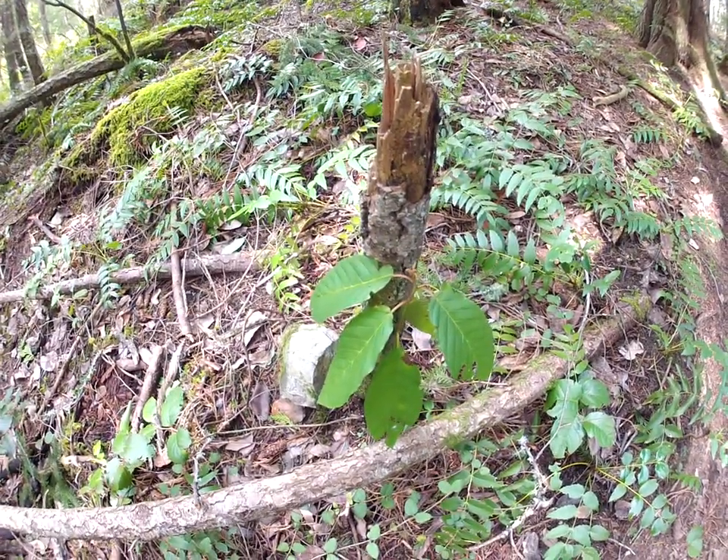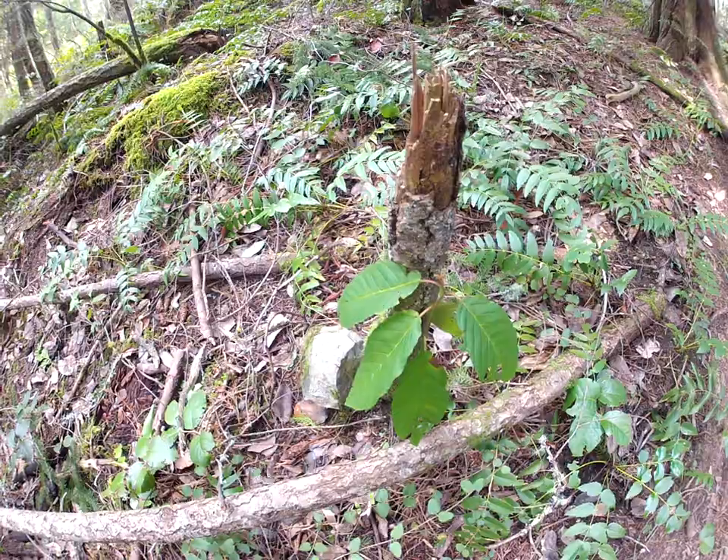Thanks for watching, cheers. This is on Salt Spring Island, the very northern end of Salt Spring.